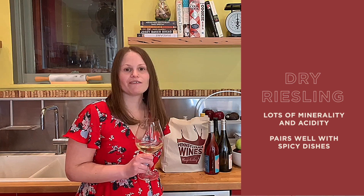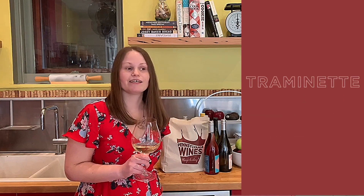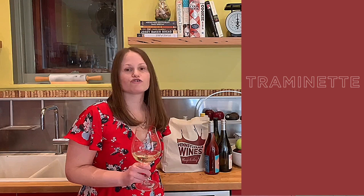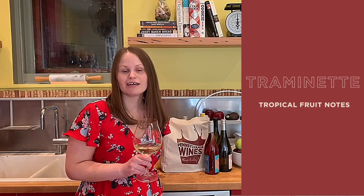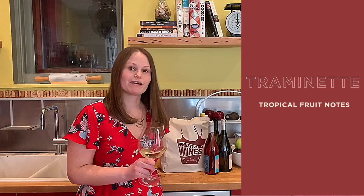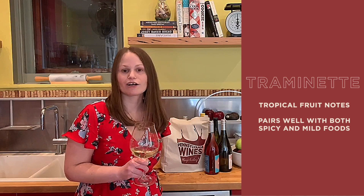And then the wine that is kind of the best of all of these worlds would be something made from the grape Traminette. It is sometimes a little bit sweet, like a Riesling could be. But when it's done in a dry style, it has all of these great tropical fruit notes, something similar to a Sauvignon Blanc. And it's incredibly food-friendly — it could go with those spicy dishes that Riesling goes with, or something as simple as a roast chicken or some cheese and crackers.